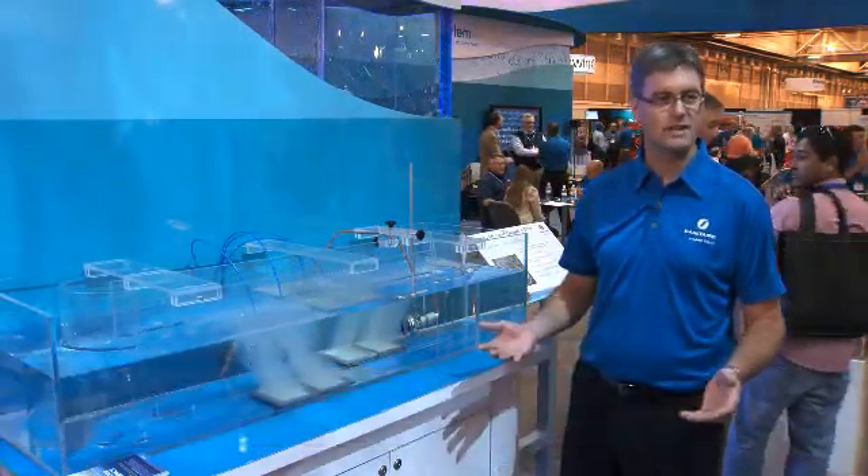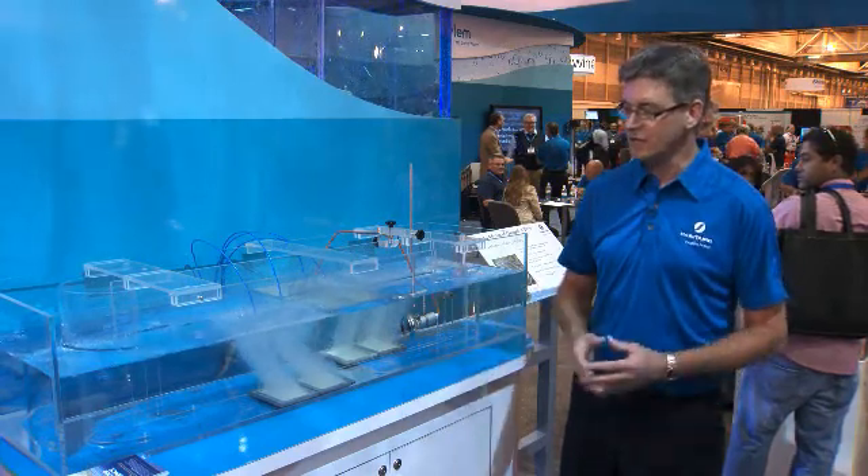Hello, my name is Mark Gehring. I'm market manager for the Sanitaire Azylum brand, and we're here at WEFTEC 2012 to introduce to you the new Sanitaire BioLoop Oxidation Ditch.